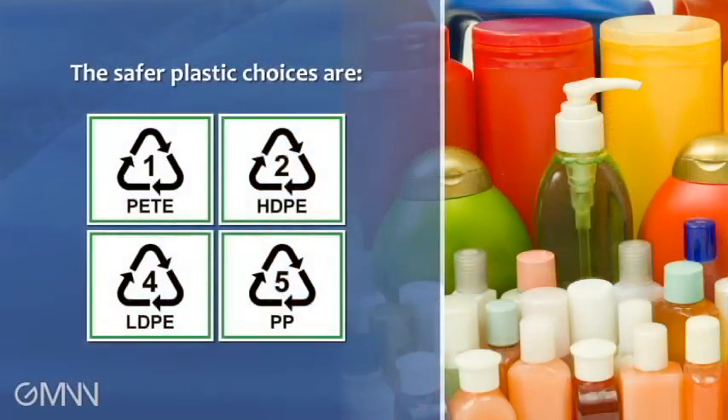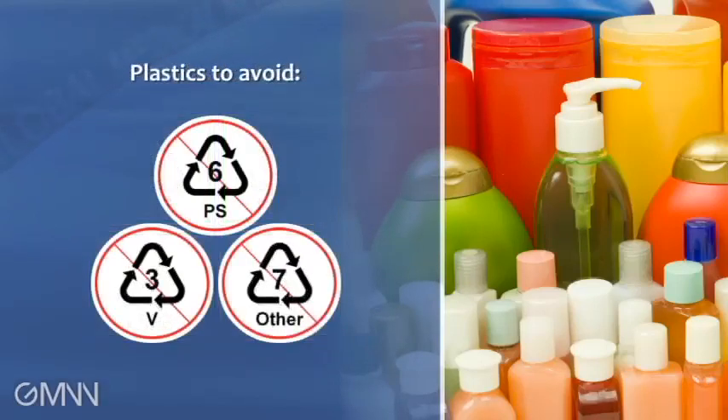Another helpful message for families is to think of recycling labels 5, 4, 1, and 2 as the safer plastics, and numbers 3, 6, and 7 as the plastics to avoid. You also want to avoid putting those plastics in the microwave or the dishwasher, because exposure to high heat promotes leaching.